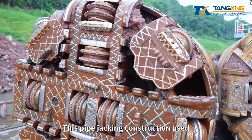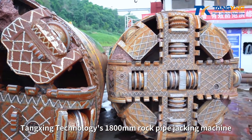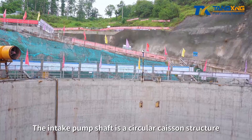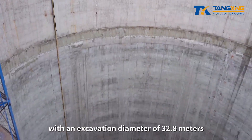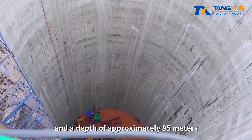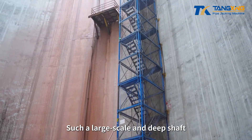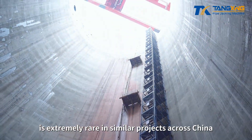This pipe jacking construction used Tangxing Technology's 1,800mm rock pipe jacking machine, with a jacking distance of 192.5 meters. The intake pump shaft is a circular caisson structure with an excavation diameter of 32.8 meters and a depth of approximately 85 meters, equivalent to the height of a 28-story building. Such a large-scale and deep shaft is extremely rare in similar projects across China.